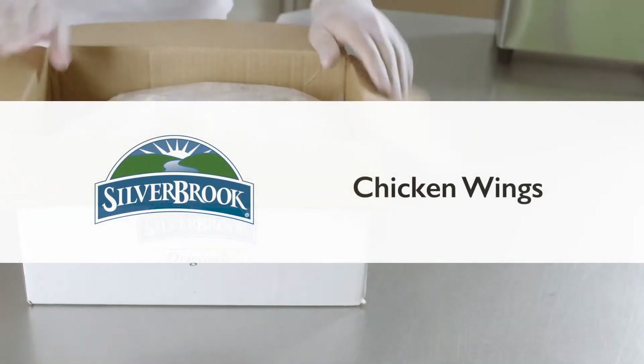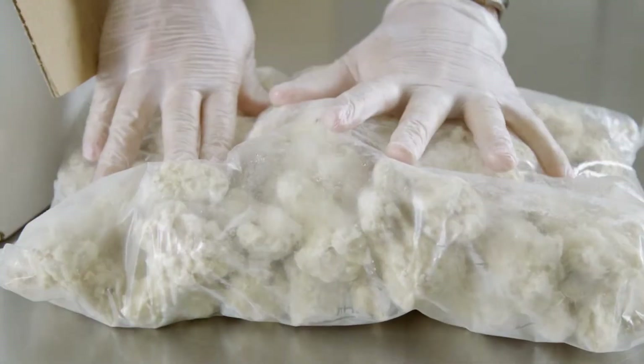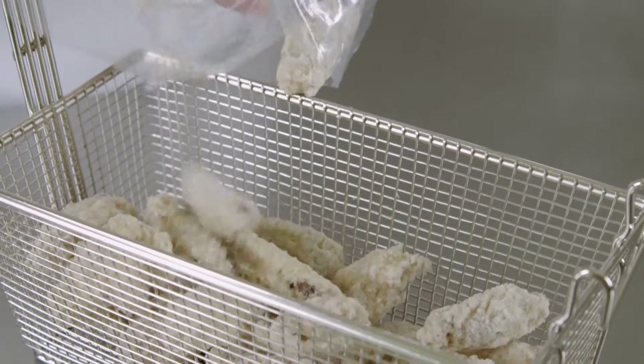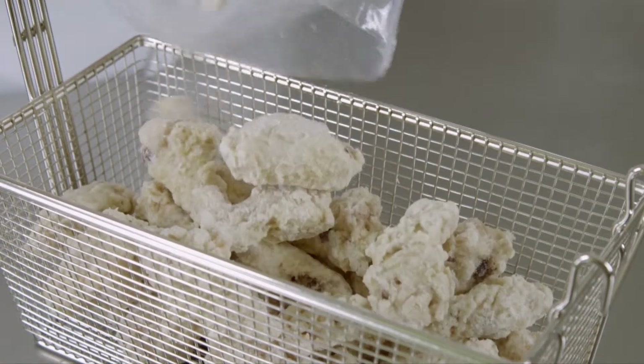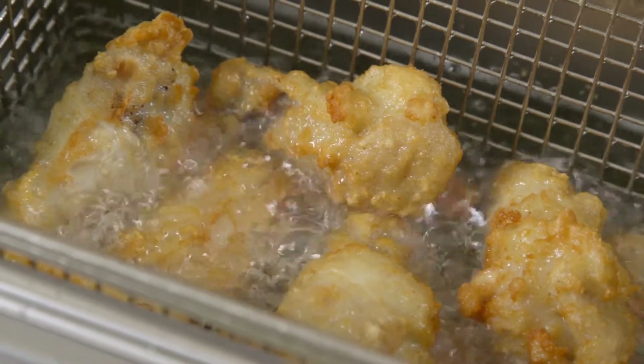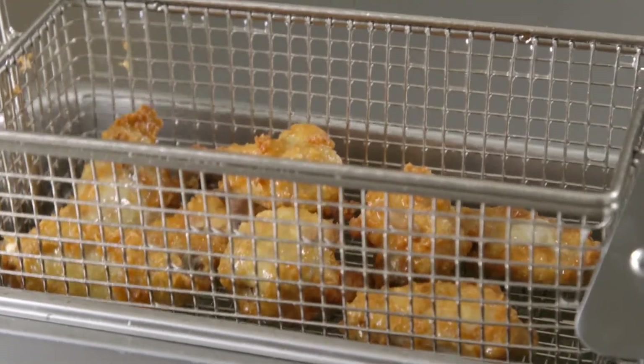Silver Brook chicken wings provide the food service operator more advantages, adding convenience and cost savings to the delicious taste and texture customers love. For example, Silver Brook chicken wings are fully steam cooked, individually quick frozen, and designed to be used straight from freezer to fryer, offering a multitude of advantages over fresh.